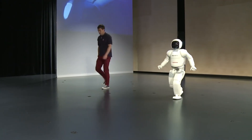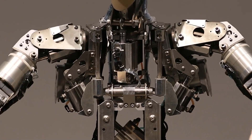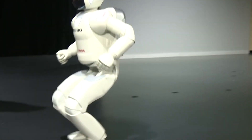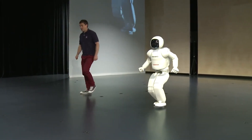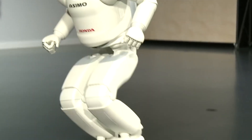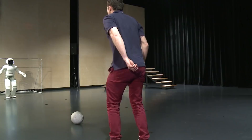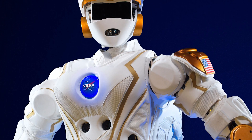As a symbol of innovation and technological advancement, ASIMO has captured the imagination of people around the world. The development of ASIMO has not been without its challenges — Honda's engineers have spent years refining and perfecting the robot's design, overcoming obstacles and setbacks along the way. From improving its balance and stability to enhancing its ability to recognize and respond to voice commands, each new iteration of ASIMO represents a significant leap forward in robotics technology.